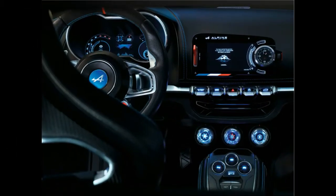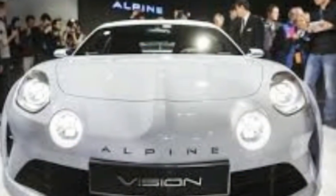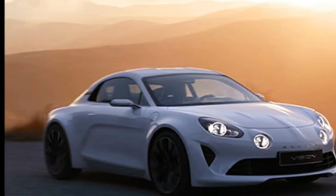The production car will use a turbocharged four-cylinder engine of an unspecified capacity. Autocar understands the engine will be a 1.8-liter unit developed from the turbocharged 1.6-liter engine used in the Renault Clio RS.